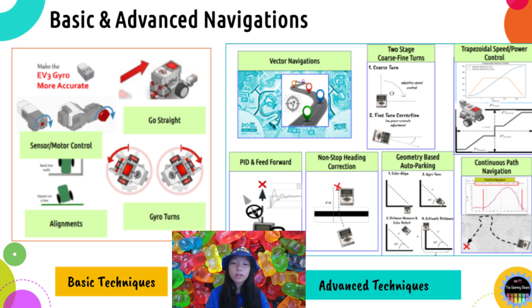Advanced techniques help save time and make the robot's performance more robust. However, they are more complex and require more time to experiment with, perfect, and implement. The methods discussed here are mainly a summary of many detailed experiments, discoveries, and implementations. EV3 robots are used here for related demos; however, the ideas behind can be applied to both EV3 and Spike Prime robots.